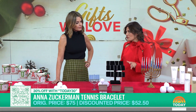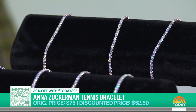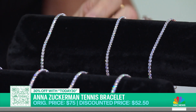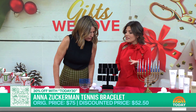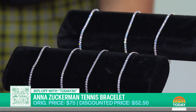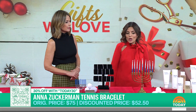We have this tennis bracelet. Tennis jewelry has been really popular this year, and this one from Anna Zuckerman is super popular. We love it because it's made with crystalline, designed to mimic real diamonds. It's got a great shine and comes in rose gold, white gold, and yellow gold. We have a discount that brings it under $55. It's dainty enough to add to your stack, or you can wear it alone for a more glamorous look.